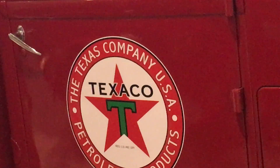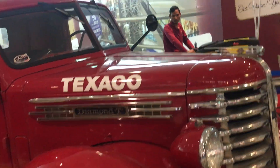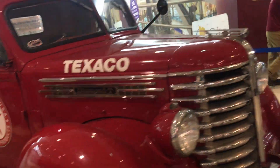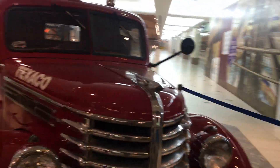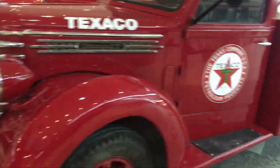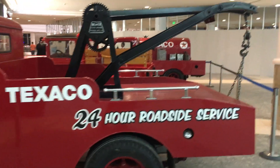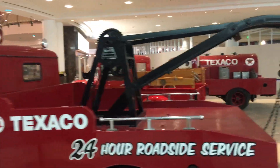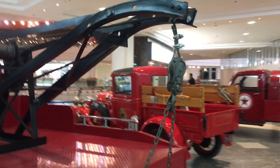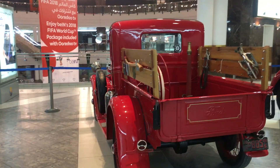This is the logo of the Texas Company — I'm showing the logo as well. It's like a 24-hour roadside service. It's kind of a fire engine.